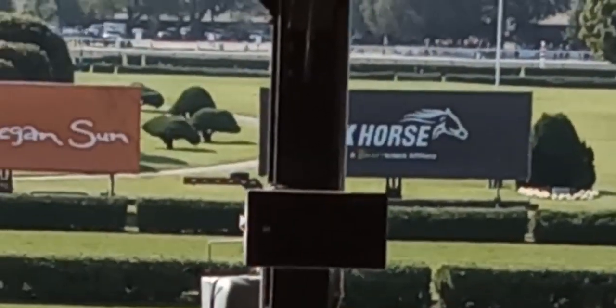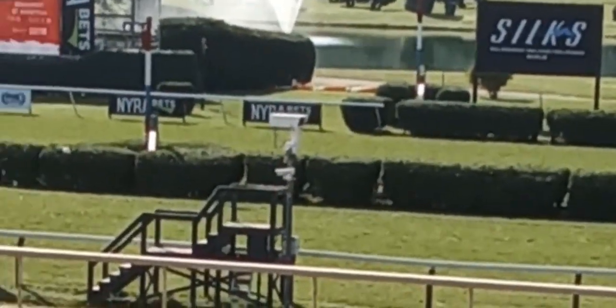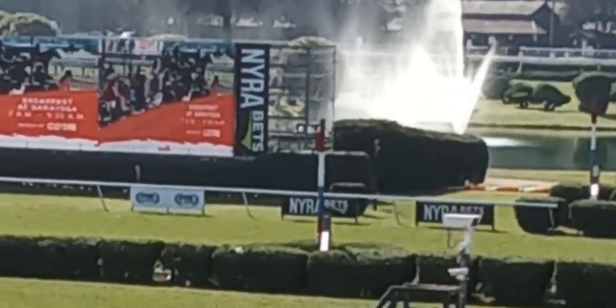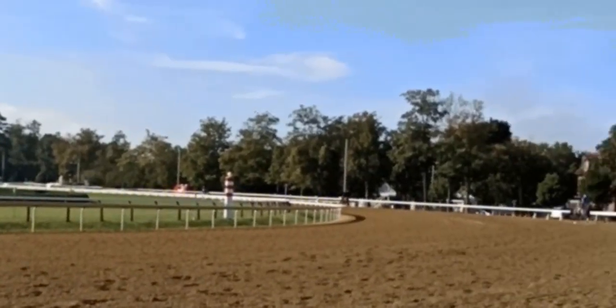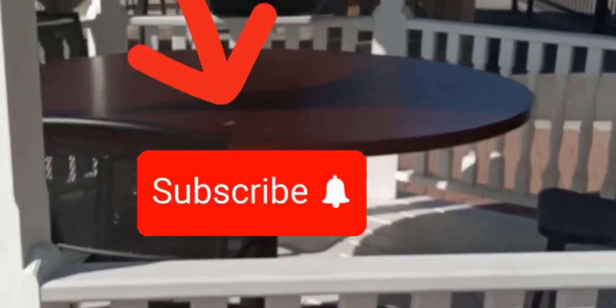Now we're back down in the clubhouse taking a look at training. A little pan across the track — we'll see some horses coming here in a second. Some of the signage out there in the middle of the track, one of the fountains, absolutely beautiful day. Seeing everything going on here at Saratoga as we finish it up for 2023 — just a couple more days of racing left.